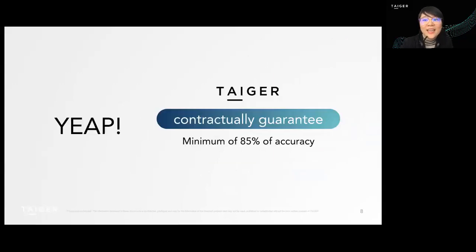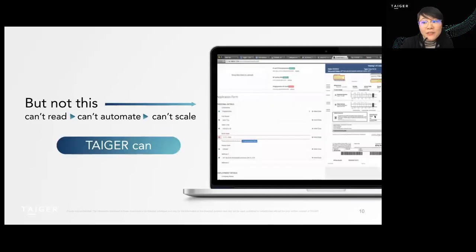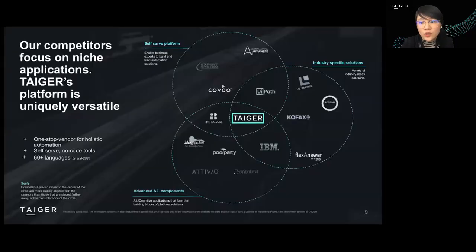And you get contractually guaranteed KPIs to minimize your risk. While other NLP sources can only read structured data, TAIGER can read wild documents and wild information, which represents more than 80% of companies' information. And if you can process that information, you can scale and connect it to one common ecosystem for all your users.